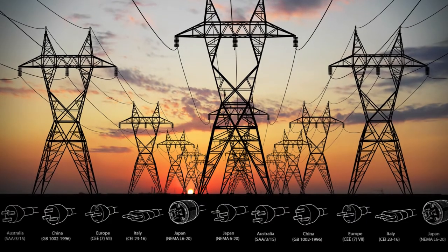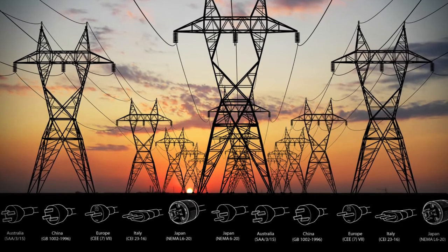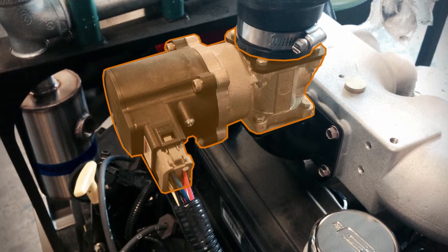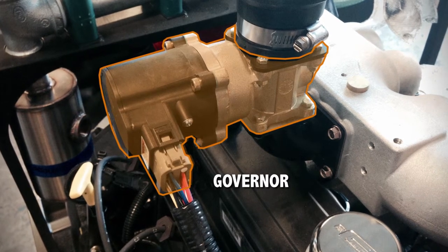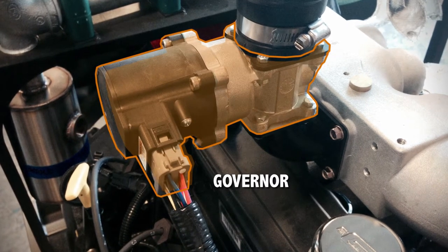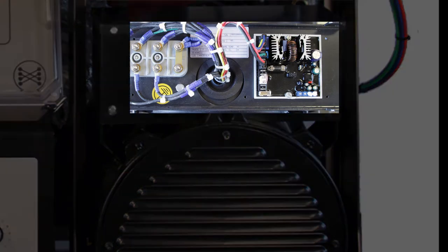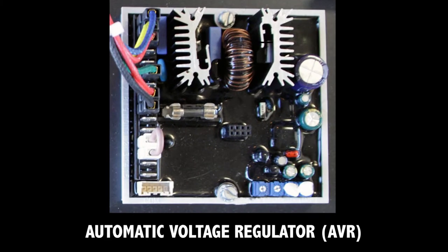Because AC electricity comes in different frequencies in different countries and for different uses, a computerized governor controls the engine speed to make sure the electricity it is making will match whatever system it's hooked up to. The generator's AVR, or automatic voltage regulator, allows the Power Pallet to make many different voltages depending on how and where it will be used.